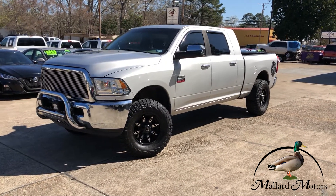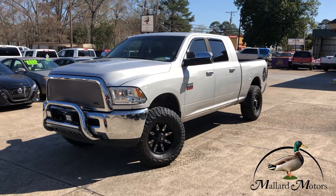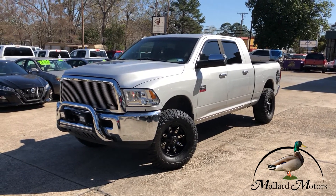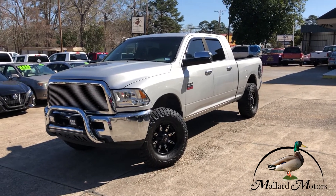Got a really cool truck here to show you. This is a 2012 model Dodge Ram 2500. This one is gas, not diesel, and it has the 5.7 liter Hemi in it instead of the 6.4.